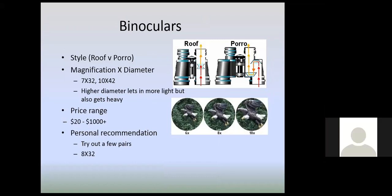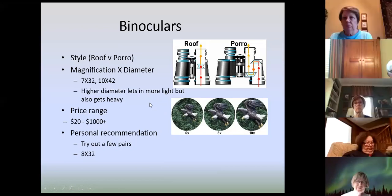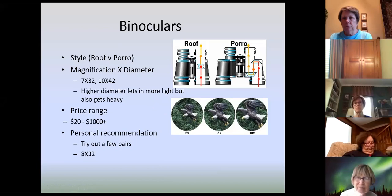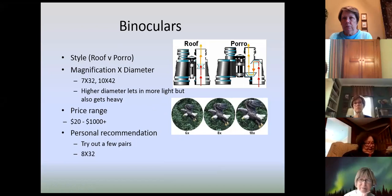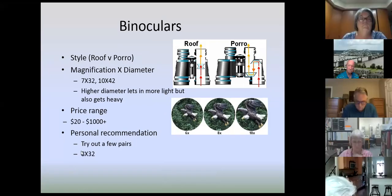Real quick on binoculars: when you look at a pair, there are two numbers. The first number — usually below 12 — is your magnification. If it's a six, what you're seeing is magnified six times; a ten means ten times. The second number is the diameter of the objective lens, which lets in more light. But as you get bigger diameters, binoculars get heavier, and higher magnifications give you a smaller field of view. What I recommend — and what I use most of the time — is something around an eight by 32 or an eight by 42.